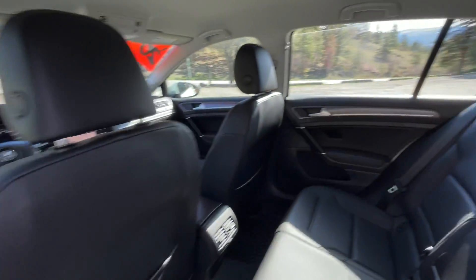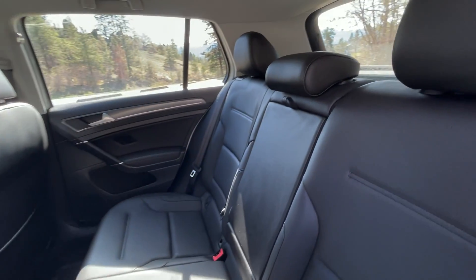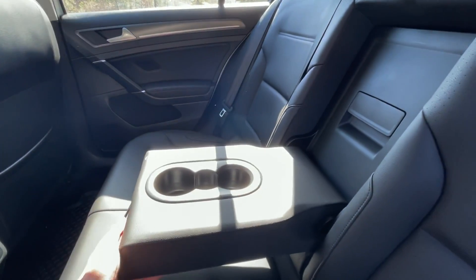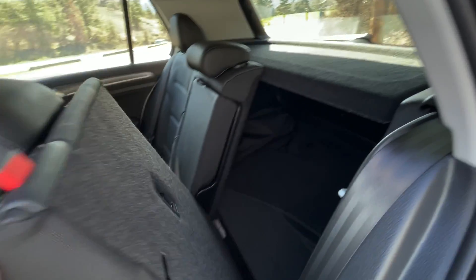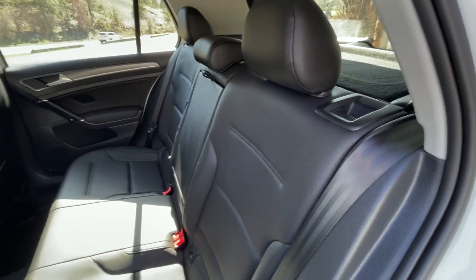Coming into the back seat here, you actually have quite a bit of leg room and the seats are very comfortable as well. We have cup holders in the middle — that center part does come down. And there's a button at the top there to drop down the seats, and they click in like so.